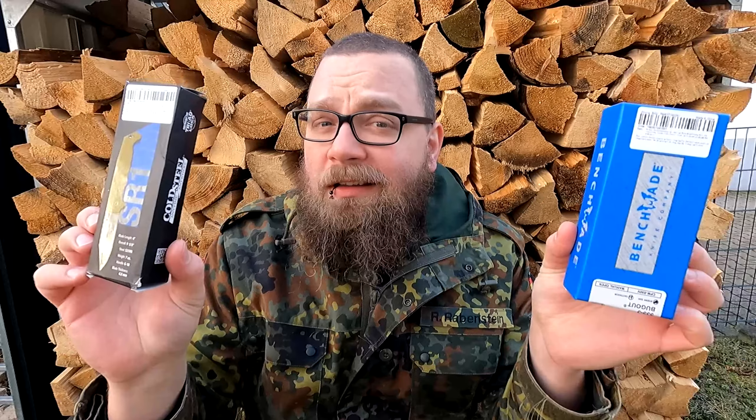Liebe Freunde, es ist mir nochmal ganz wichtig klarzumachen: Ich möchte dafür keine Werbung machen. Ich bin nicht dafür, Fälschungen zu kaufen und zu verbreiten. Auf keinen Fall. Was ich möchte, ist Awareness schaffen – dass ihr einfach darauf achtet, wenn ihr ein besonders günstiges Messer findet, nachzuschauen, ob das wirklich echt ist. Mit Absicht werde ich diesmal auch keine Links in die Produktbeschreibung packen, denn ich möchte das nicht verbreiten. Ich möchte nur, dass ihr wisst, worauf ihr achten müsst. Für die Wissenschaft.